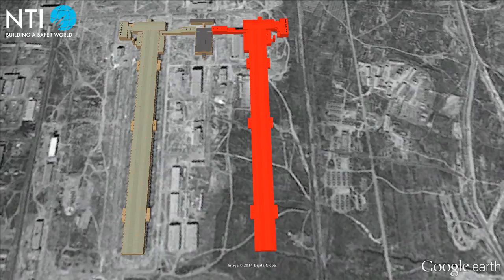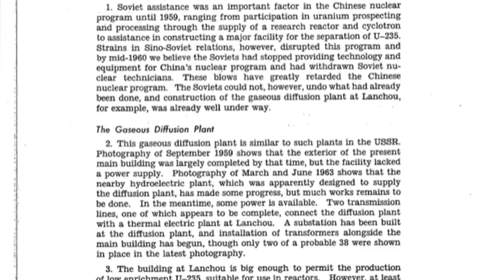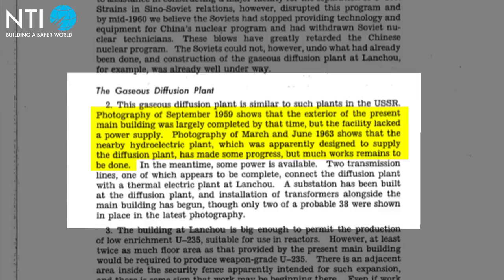The CIA had also concluded that China would have to complete a nearby dam to supply the gaseous diffusion plant with hydroelectric power. Instead, the Chinese simply connected the gaseous diffusion plant to a coal-fired power plant in nearby Lanzhou.